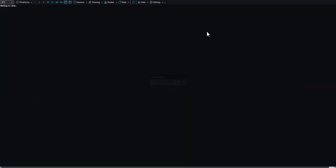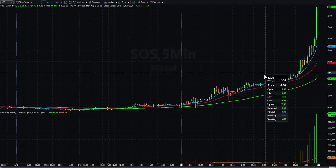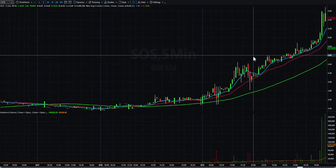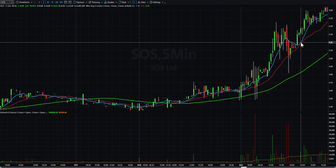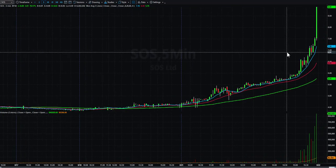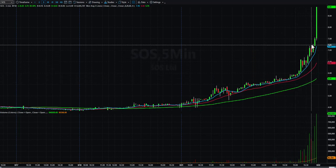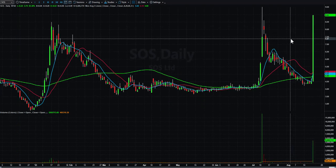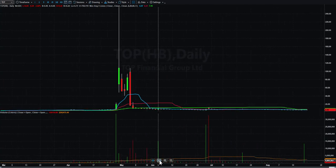SOS is just wild — sometime around 1 PM I typed in the room 'SOS big move today.' It probably looked about like this — it felt like it was way ahead of itself, no one could figure out a reason why it was running. It kept going and going. I'd love to tell you I made a great call somewhere in here, but the whole time it felt extended, and then it did this into the close. I never got involved, but with that crazy move I'm going to have it on watch tomorrow — I'd certainly like to see it come in for a day or two.